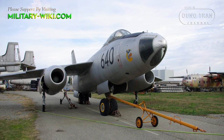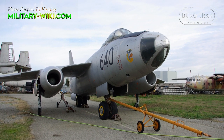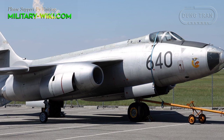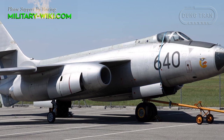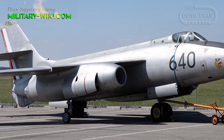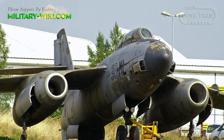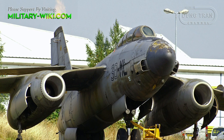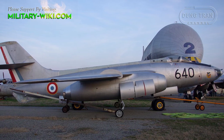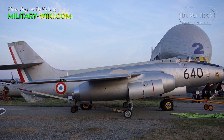The Vautour was equipped with a bicycle-type landing gear configuration, in which the main units were located upon the underside of the fore and aft fuselage. These were augmented by smaller stabilizing gear set into the bottom of the engine pods. The internal space of the central fuselage was largely dedicated to a large 5-metre weapons bay, along with substantial internal fuel tankage.